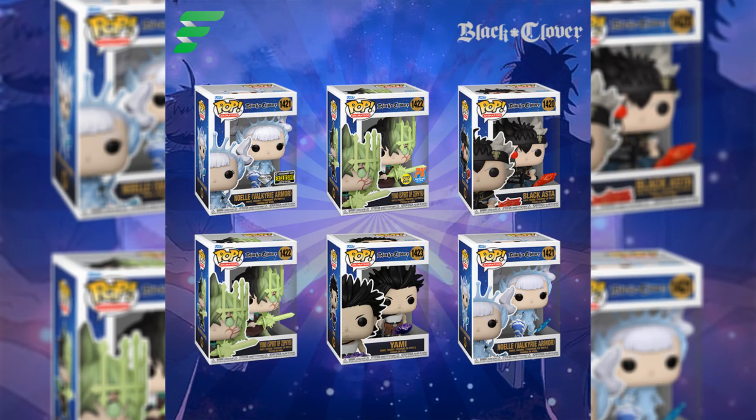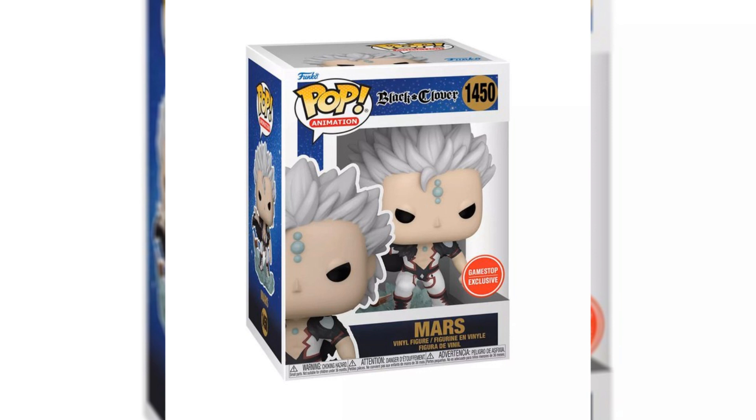The exclusives for this line are the Spirit of Zephyr Glow in the Dark, the Noelle Valkyrie armor diamond collection, and then we also have the Mars GameStop exclusive. So if you're interested in any of these exclusives, go pick them up now.